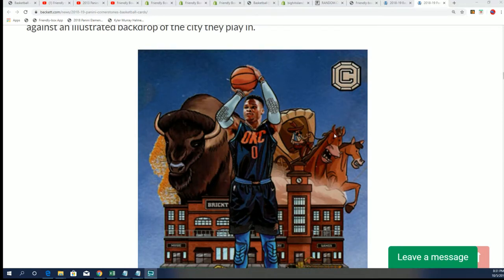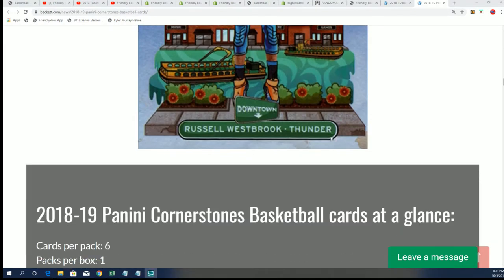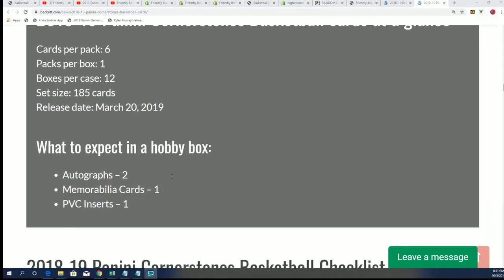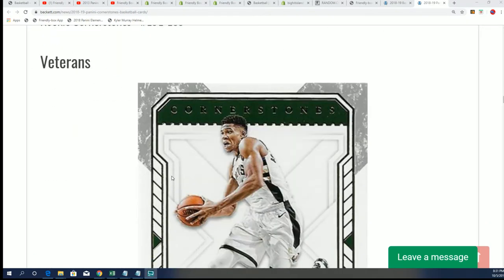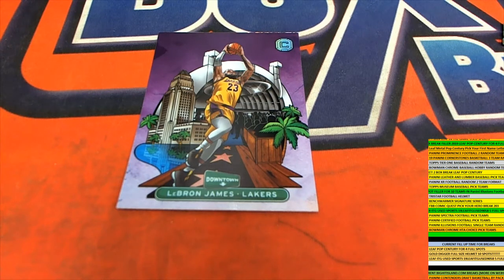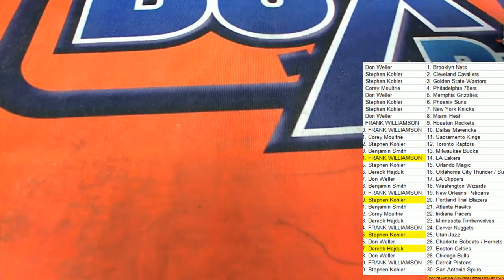They do have some very, very big values — so that's great, it's a really great hit. That was definitely the hit of the break for the Lakers owner, and that was L.A. Lakers owner Frank who pulled that one. You're welcome man — nice one, congratulations.